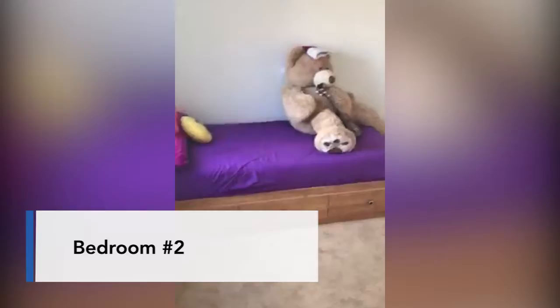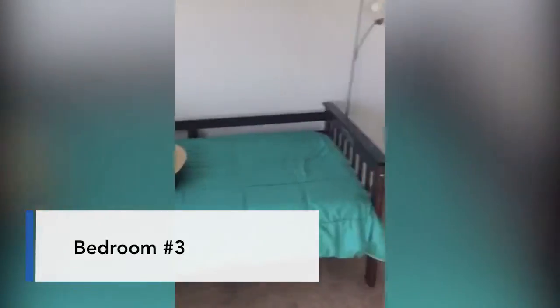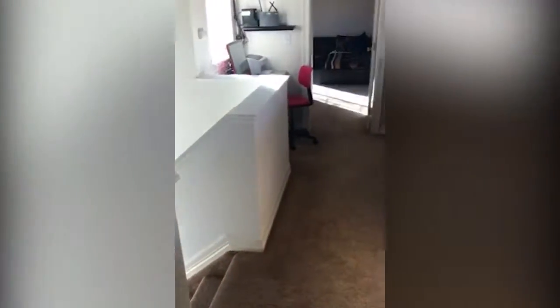Here is the second bedroom and there is an en suite Jack and Jill bath here. Got your shower, tub, and dual sinks in here as well, and then that opens up right to the third bedroom. So you've got three bedrooms upstairs as well as your laundry room — laundry area — all upstairs with the bedrooms.